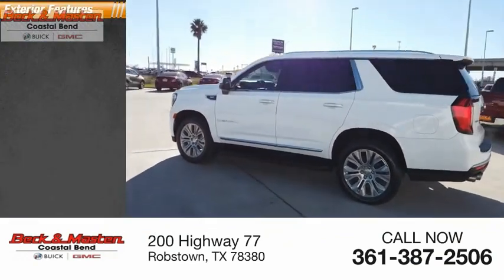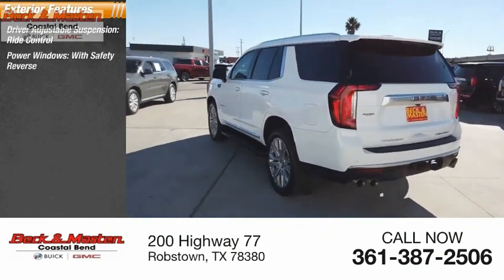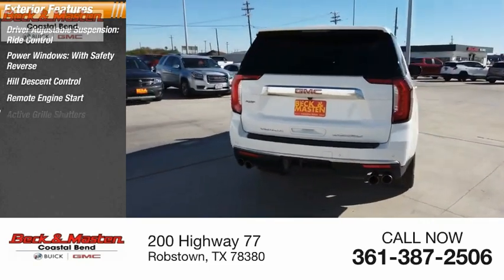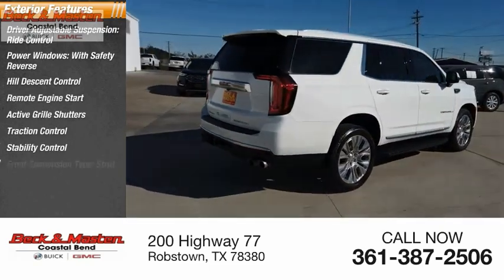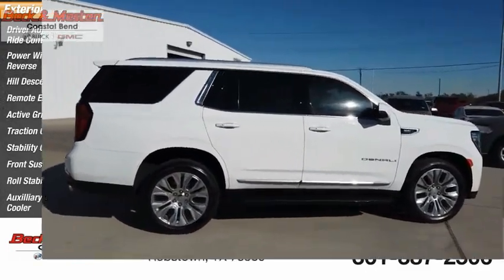Here are some of this vehicle's great options: driver adjustable suspension, ride control, power windows with safety reverse, hill descent control, remote engine start, active grille shutters, traction control, stability control, front suspension type strut, roll stability control, auxiliary transmission fluid cooler.